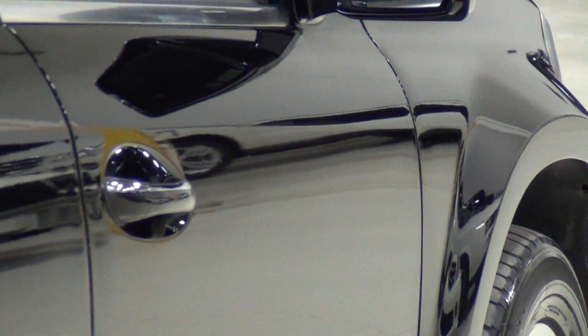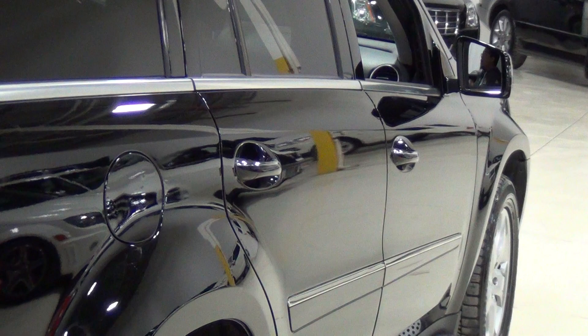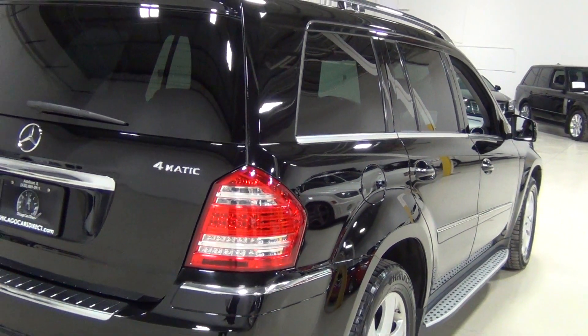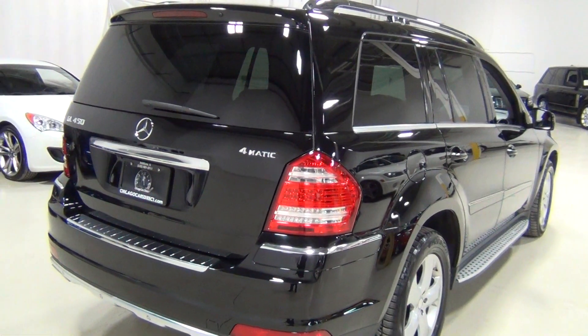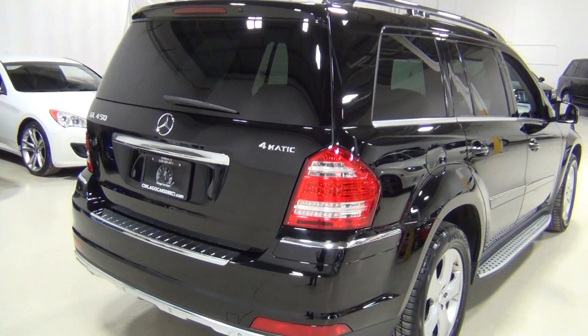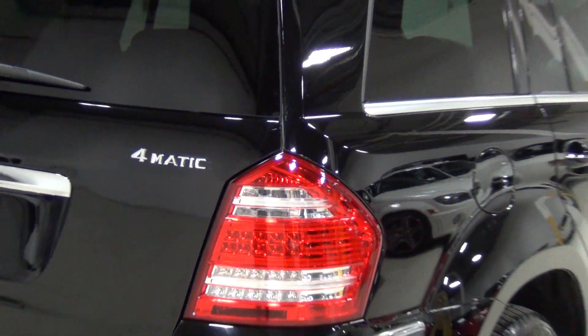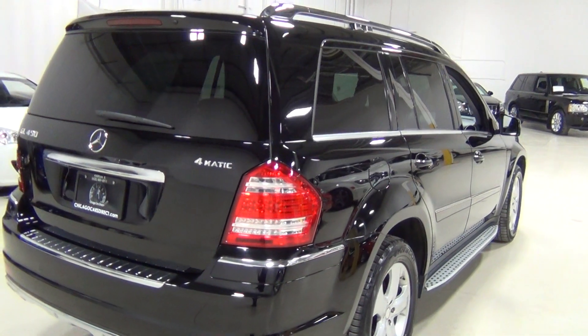I'm going to do the same thing on the passenger side and zoom out slowly so you can see everything, probably at a slightly different angle so it's a little easier to see. For those of you who don't know, GL450 4MATIC — 4MATIC means all-wheel drive. That's just Mercedes-speak for all-wheel drive.